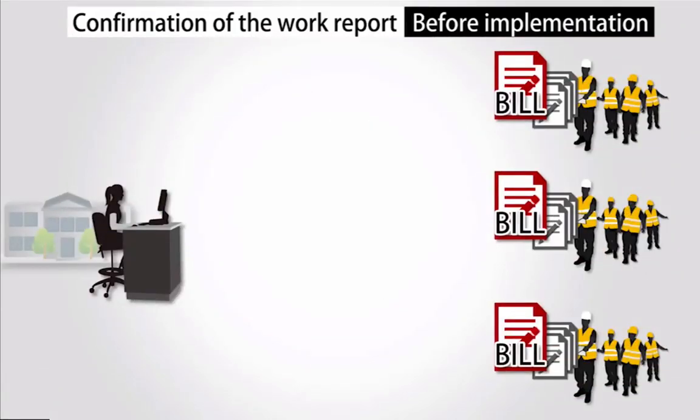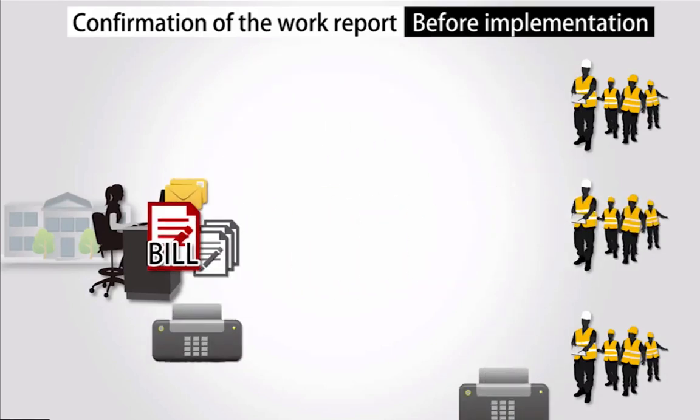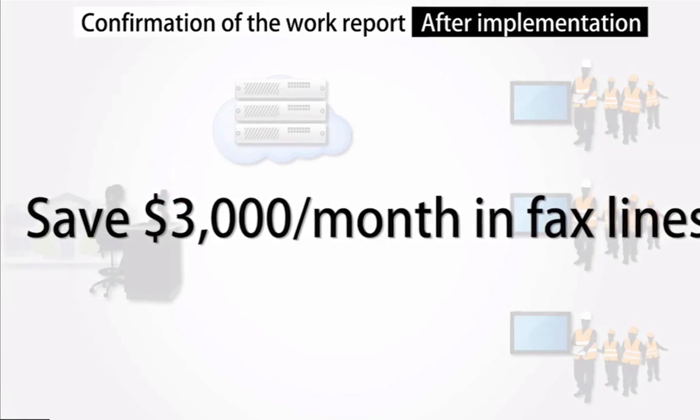They would have to deliver these by way of either mailing them in, driving them in, or most efficiently for them, faxing them in. And with the tablet technology, not having to fax hundreds of pages of papers has saved us $3,000 a month in fax lines.